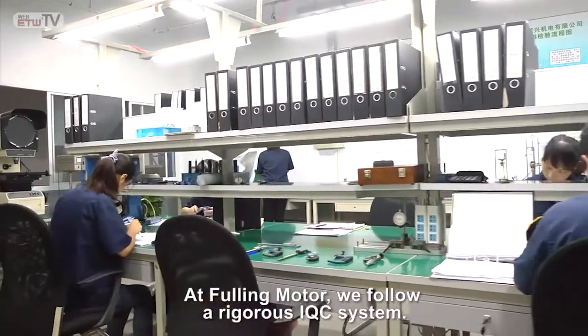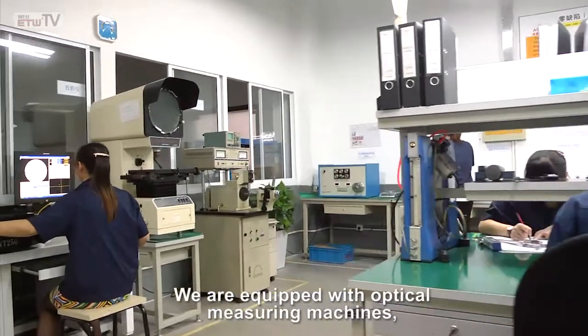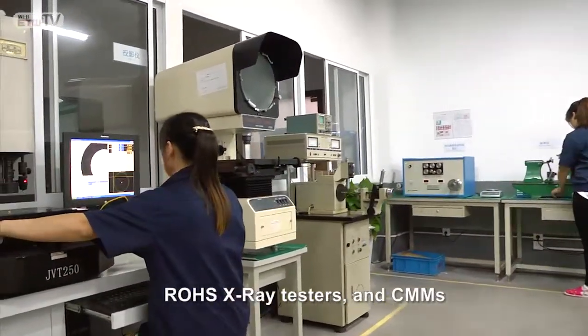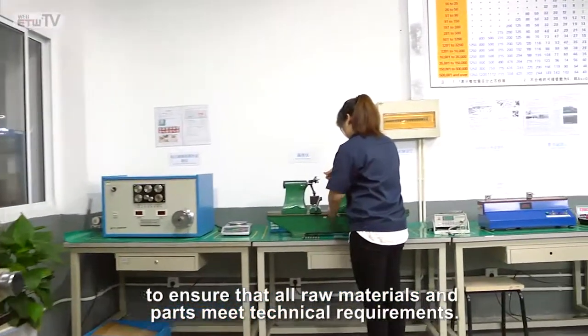At Fulling Motor, we follow a rigorous IQC system. We are equipped with optical measuring machines, ROHS x-ray testers, and CMMs to ensure that all raw materials and parts meet technical requirements.